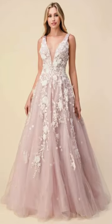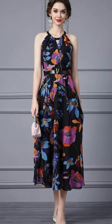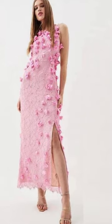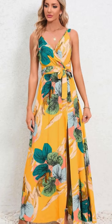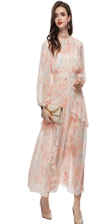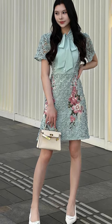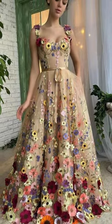When selecting a floral dress for a spring or summer wedding, consider the fabric, color palette, and style to ensure maximum comfort and elegance. Breathable materials like cotton, linen, and chiffon are ideal for warmer temperatures. Opt for pastels, bright hues, or subtle earthy tones that complement the season's vibrant landscape.